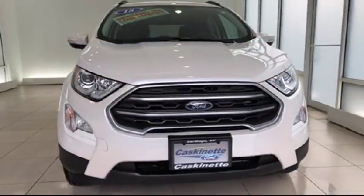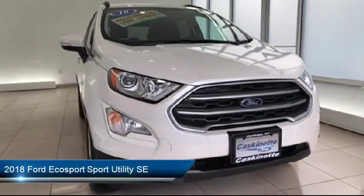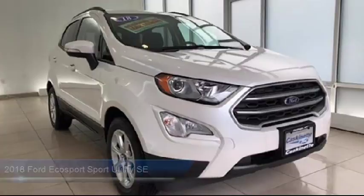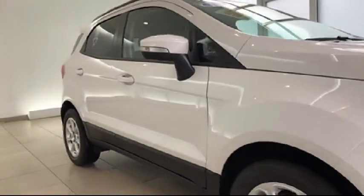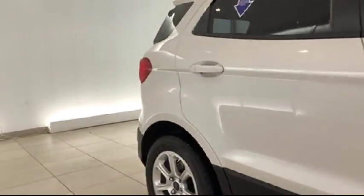It comes equipped with keyless entry, alloy wheels, heated front seats, steering wheel controls, roof rack, air conditioning, traction control, side airbags, fog lights, power windows, and has less than 5,000 miles on the odometer.